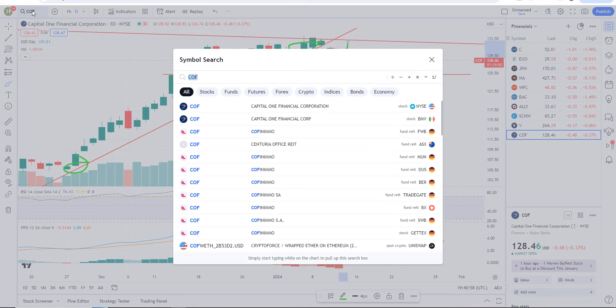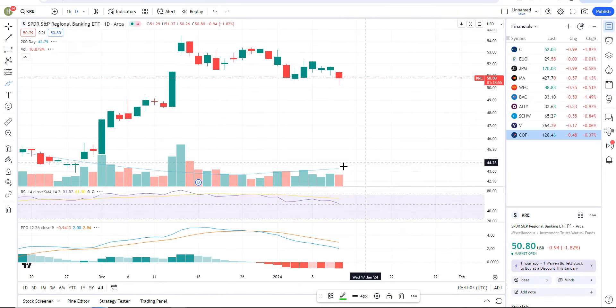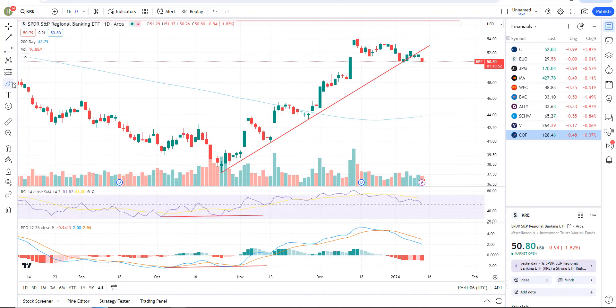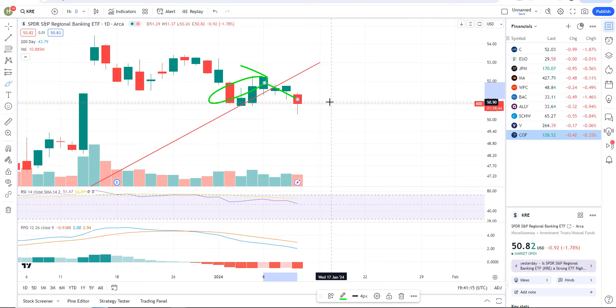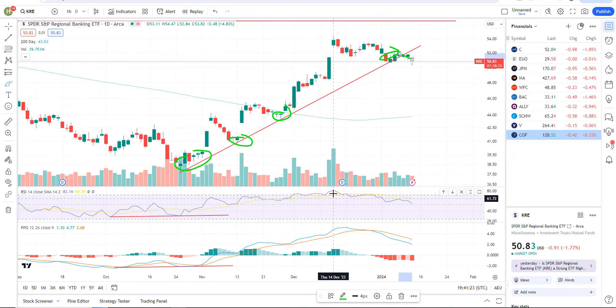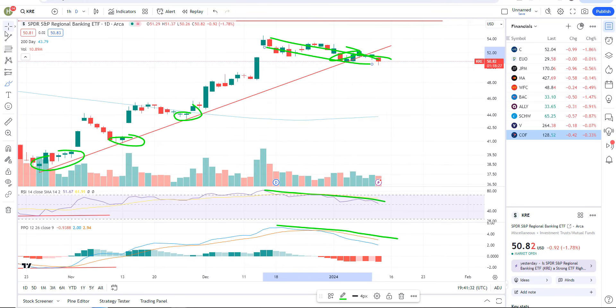And then the KRE, which is your regional banks — I noticed this one was breaking down today as well. Here's KRE. Regional banks — you've got support, support, support, and another reaction, and again it's breaking down. Not super impulsive quite yet; the buyers are stepping in. The other thing about this one — no negative divergence. I see downward momentum and downward price action, not a divergence. So I'm a little mixed on it. We'll wait for JP Morgan to clear out.